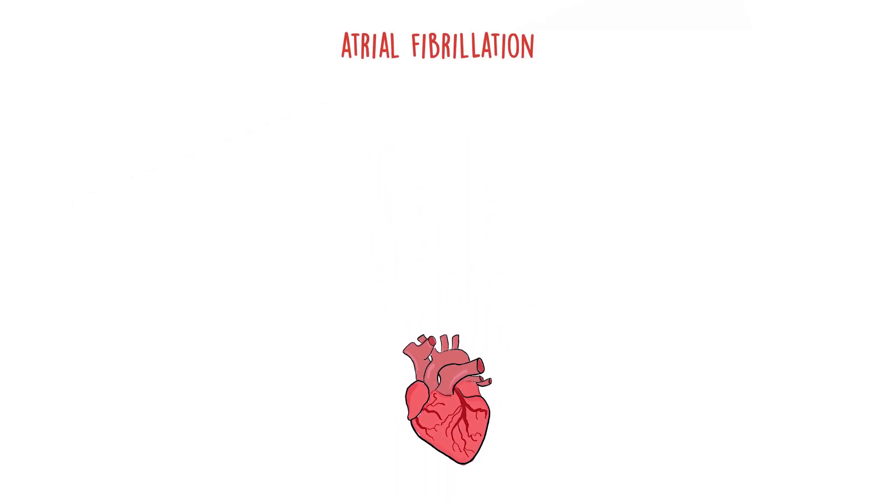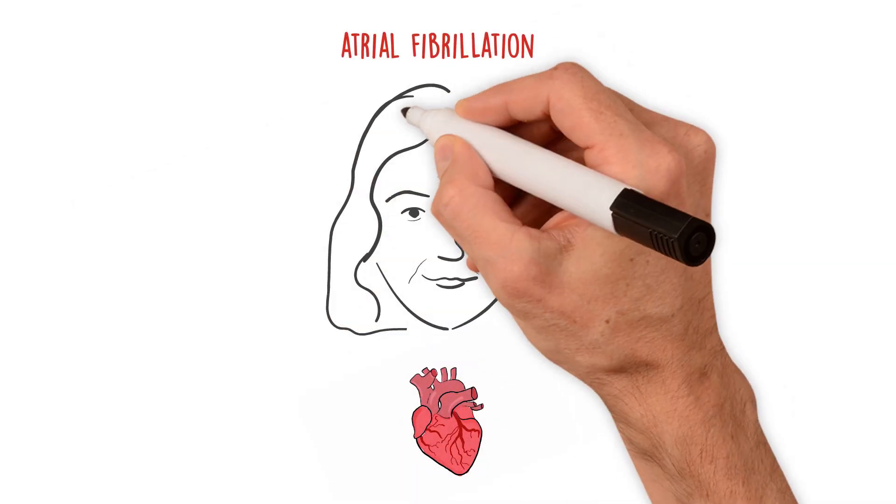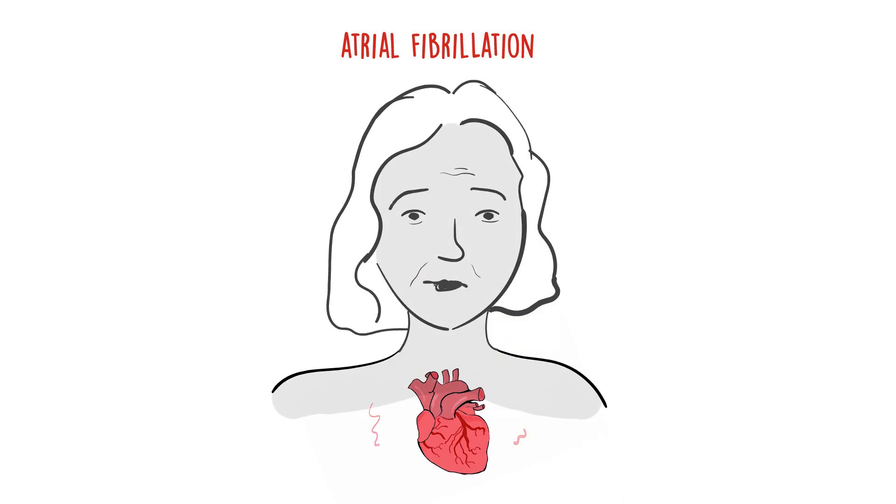Atrial fibrillation, also called AFib or AF, occurs when the beating of the atria is irregular and the upper chambers and the lower chambers are no longer coordinated. Blood doesn't flow as well as it should, causing the heart to beat too quickly and irregularly.